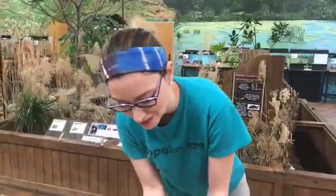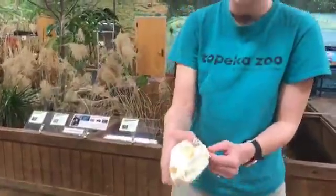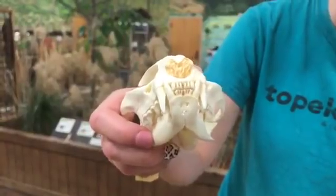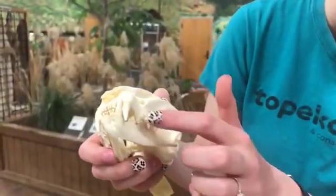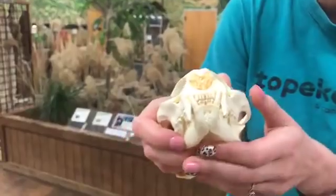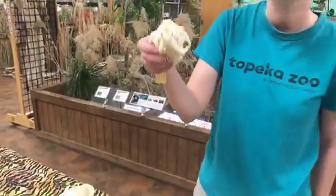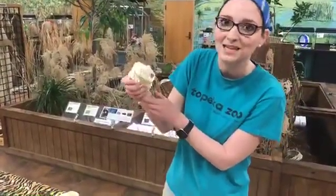Okay, last one. This is also another local example — an animal that you probably haven't seen in the wild, although they do live in Kansas. If you look at its teeth it's got a little bit of flat teeth at the back but mostly it's got really big canines in the front. This is a bobcat skull, and they love eating meat — just like all types of cats, these are meat eaters.